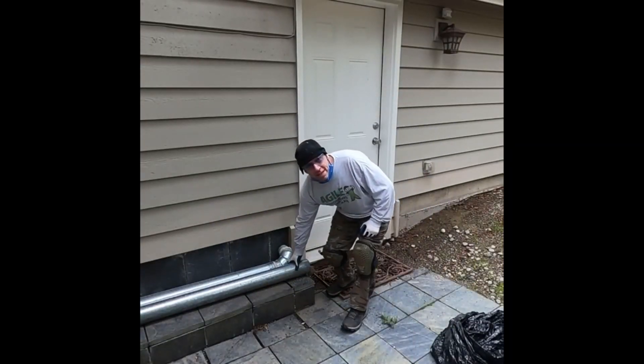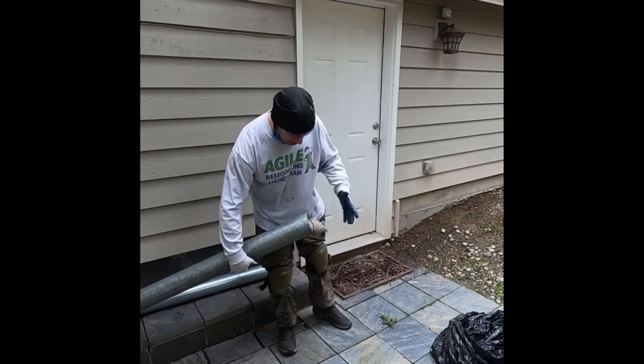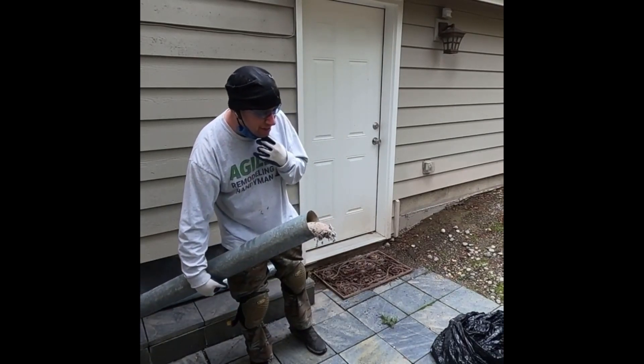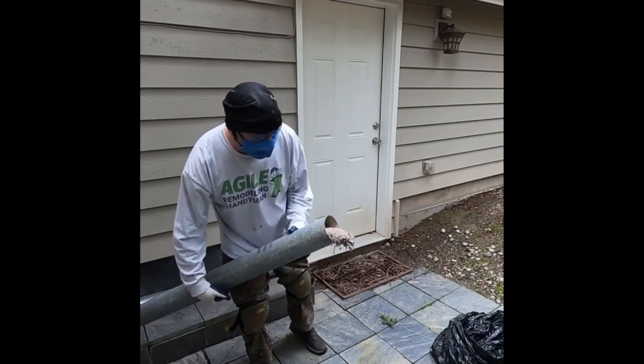I'm fixing, replacing and rerouting a dryer vent duct today. This one is quite special. I'm going to put my mask on to keep all this dust out of my lungs.